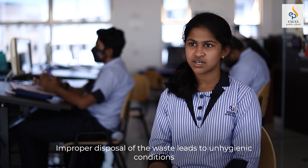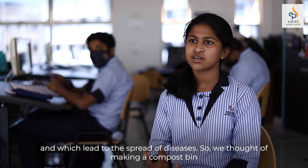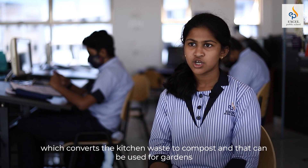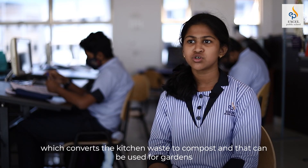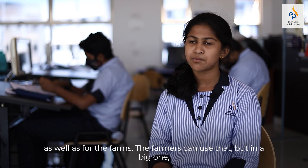Improper disposal of waste leads to unhygienic conditions and the spread of diseases. So we thought of making a compost bin which converts kitchen waste to compost that can be used for gardens as well as farms. Farmers can also use it, but in a bigger version.